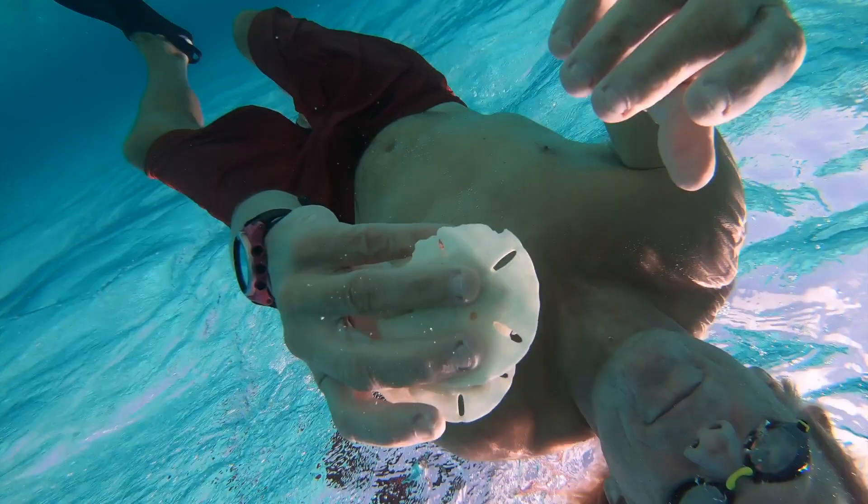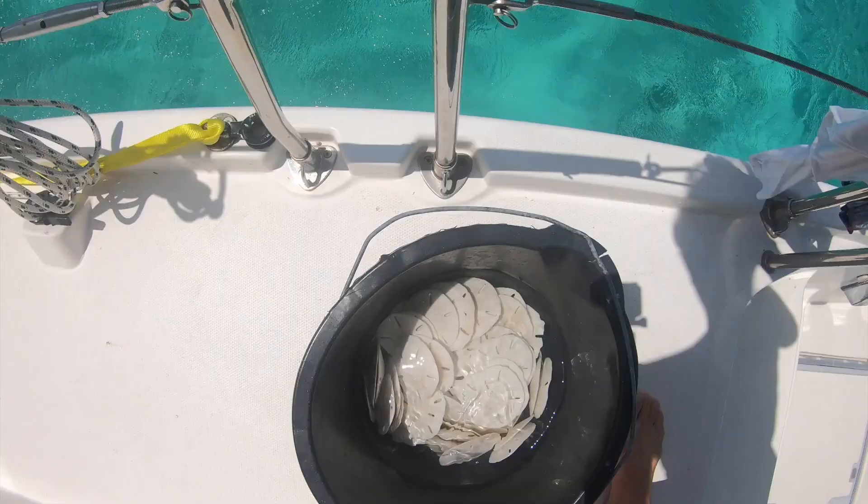I did some quick work. Look at all those beautiful pansy shells — sitting in bleach water right now, getting nice and light.